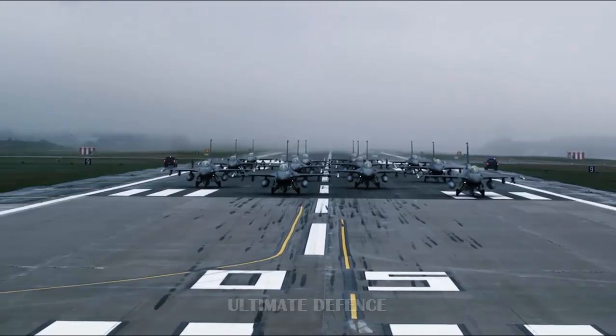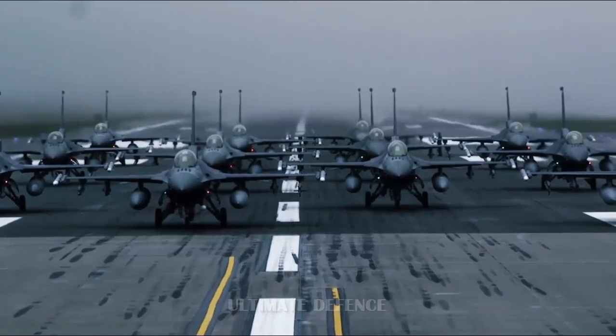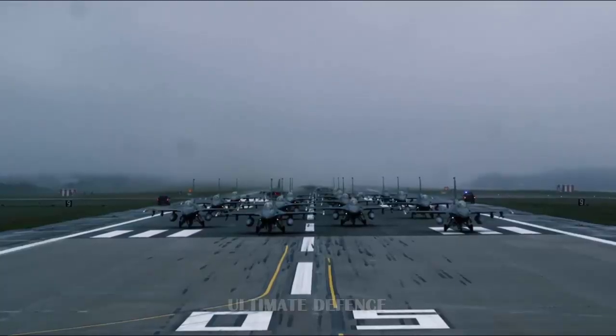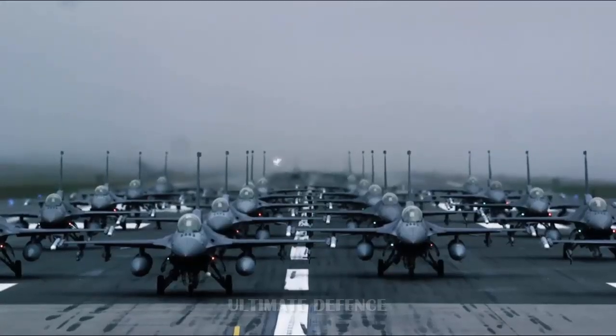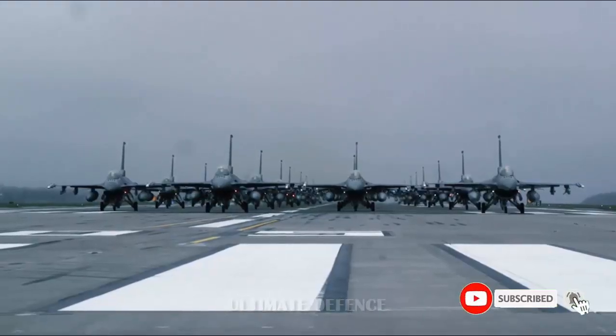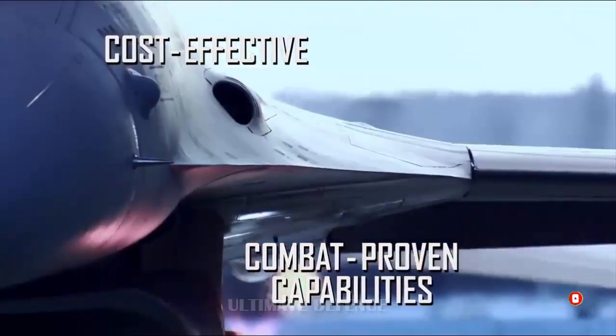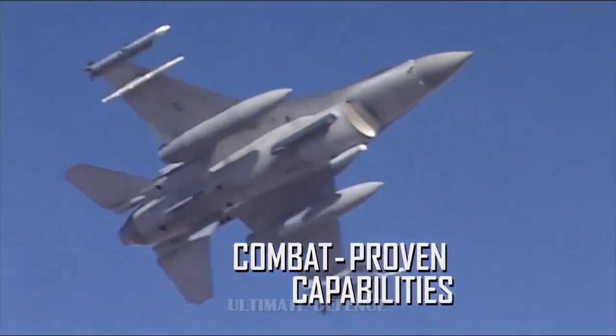Lockheed Martin only offered purchasing, since leasing and rental is not allowed by US legislation. Payment for aircraft and training can be spread over 5 to 7 years, while the AIM-9X Sidewinder's payment can be spread over 12 years. A flight simulator is also included. Delivery may go around 4 to 5 years after contract signing.